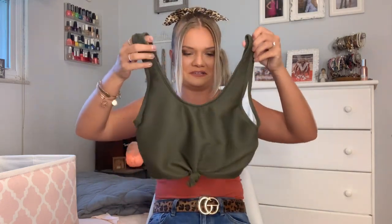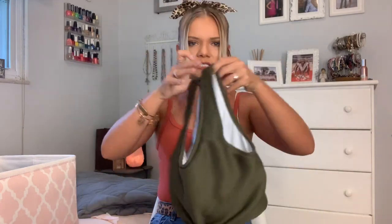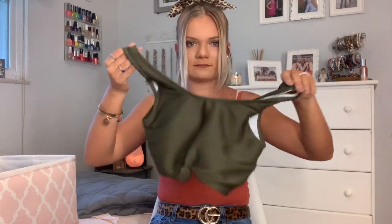These next few swimsuits are from Tempted Boutique — I actually bought them at their warehouse sale so I don't think they sell these anymore, but they have super cute swimsuits so go check them out. The first one I got is this olive green top. It looks really big but it comes down super low and has a cute little knot — it's just a basic bikini top.